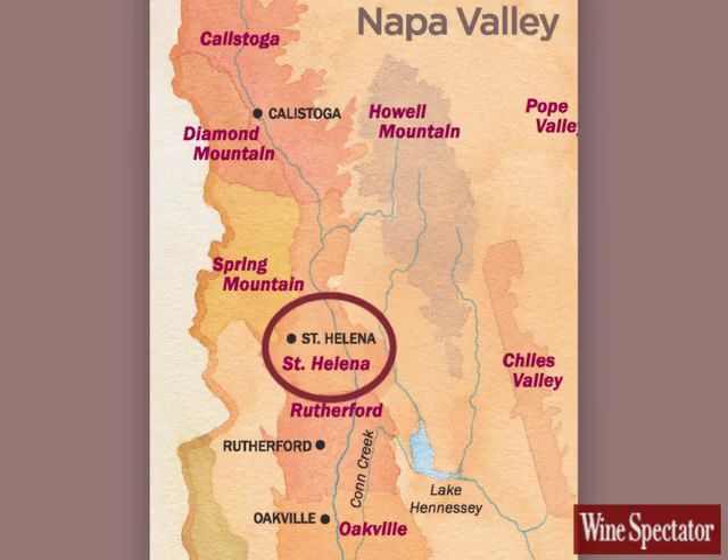I'm Torque Henward, and our winery is, strangely enough, Torque Henward Family Wines. We're in St. Helena in the Napa Valley, and I've been in the Napa Valley and making wine for close to 32 years now.